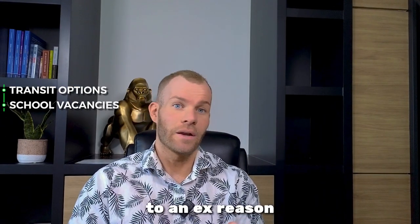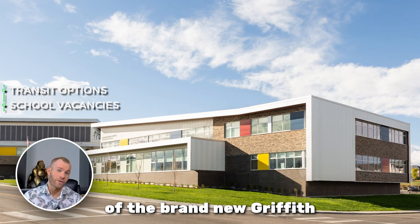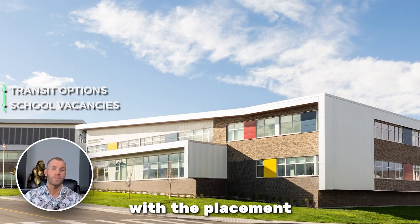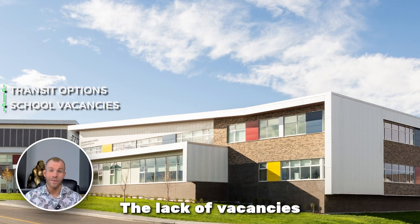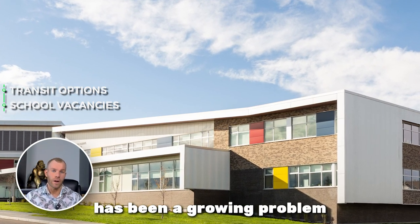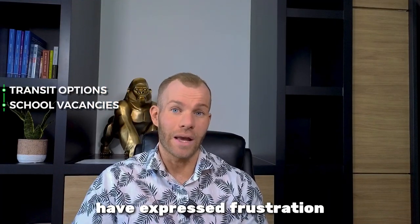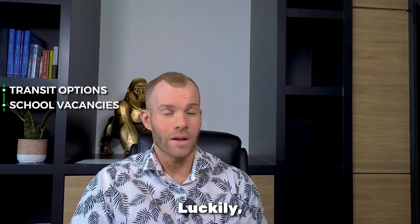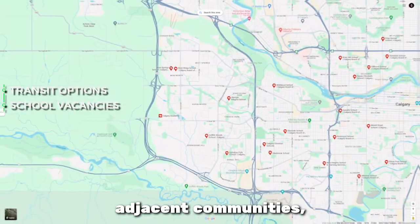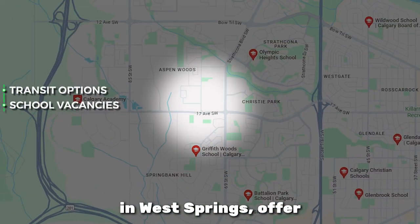This brings me to the next reason not to move to Springbank Hill. Despite the opening of the brand new Griffith Woods K-9 school in 2018, the neighborhood still struggles with the placement of children. The lack of vacancies within the public schools has been a growing problem that many clients of mine have expressed frustration and discouragement over. Luckily, there are great other options that adjacent communities such as Battalion Park School in Signal Hill or West Park School in West Springs offer.